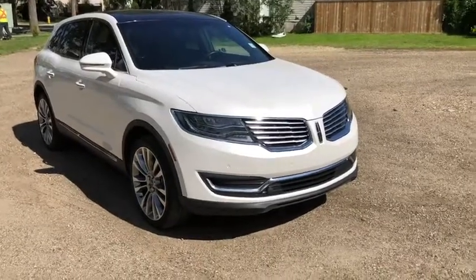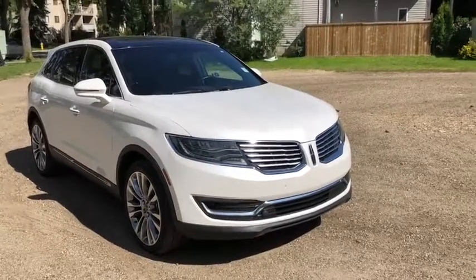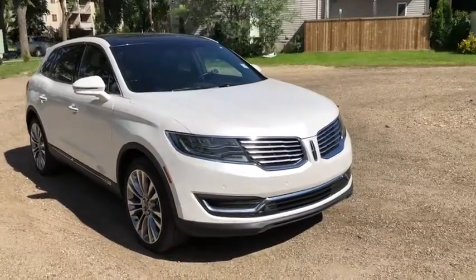Hey, it's Lindsay again at Waterloo Ford Lincoln. Today I'm showing you this 2018 Lincoln MKX Reserve in white.